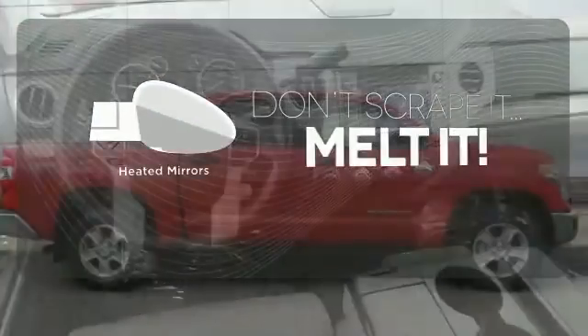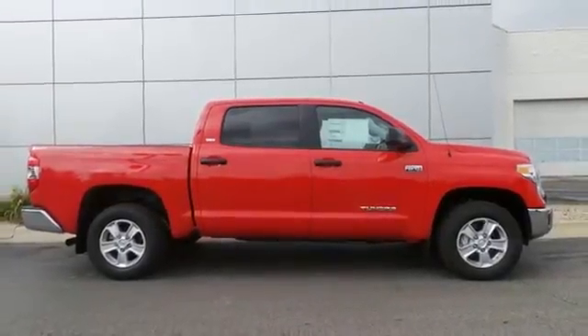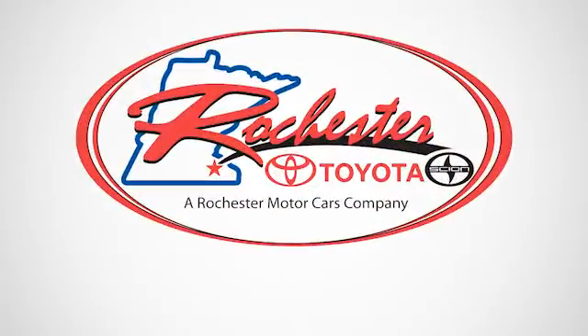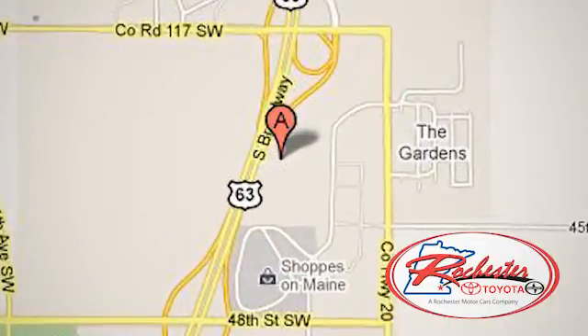Leave the scraper in the car thanks to the heated mirrors. It has strength in all the right places. Come in for a test drive today. Experience the difference at Rochester Toyota Scion, conveniently located between 40th Street and 48th Street, Southeast on Highway 63 South in Rochester, Minnesota.